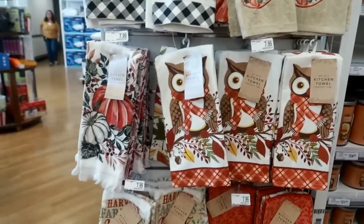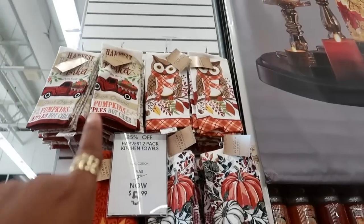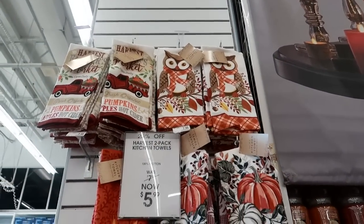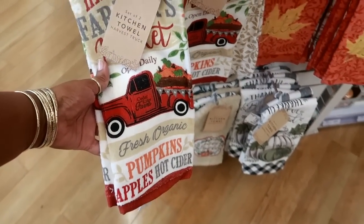Over here you've got some cute towels for $7.99. Look at that one at the top with the red truck. Here it is down here - that's cute, Cedar Ridge Farms.